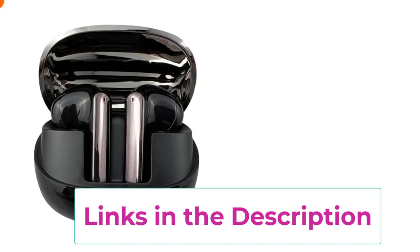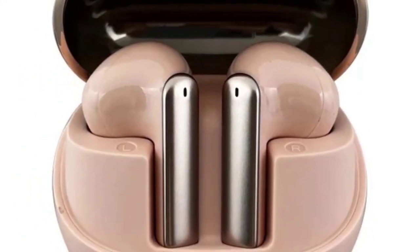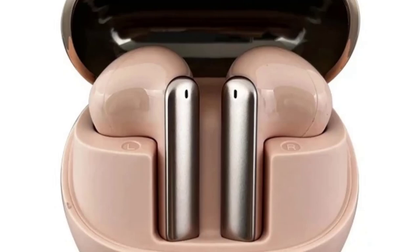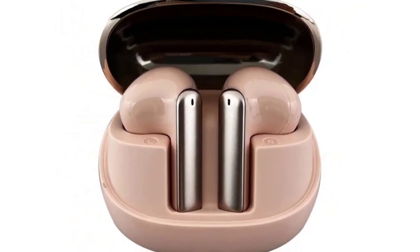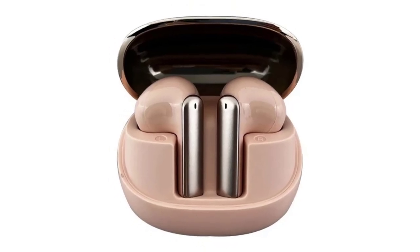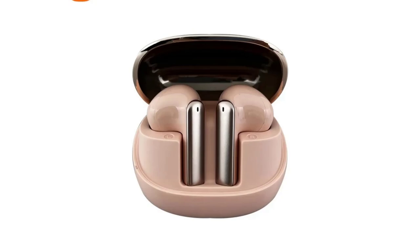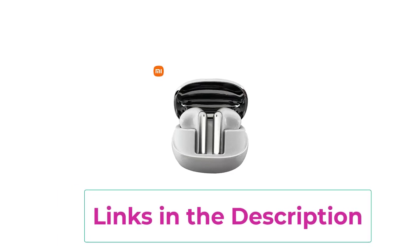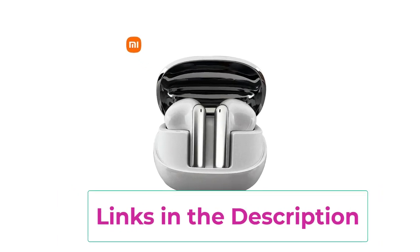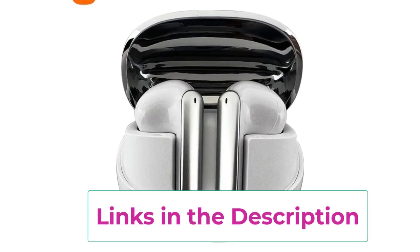Utilizing Bluetooth 5.3, the Buds 4 Pro ensure quick and stable connectivity, reducing lag and enhancing your listening experience, whether you're streaming music or making calls. The earbuds come equipped with a built-in microphone, allowing for clear voice calls and smooth communication. Designed for an active lifestyle, these earbuds are waterproof with an IP54 rating, making them resistant to sweat and splashes. This durability allows you to wear them comfortably during workouts, outdoor activities, or while commuting.